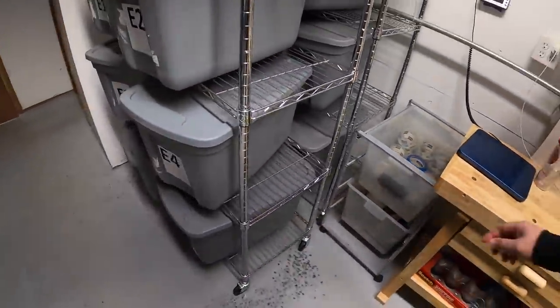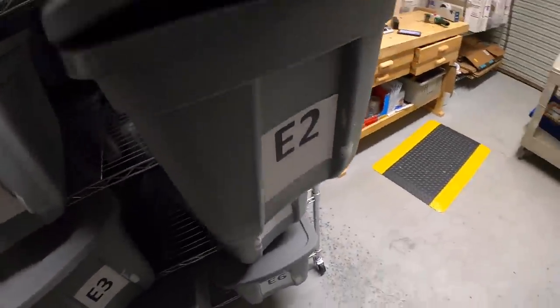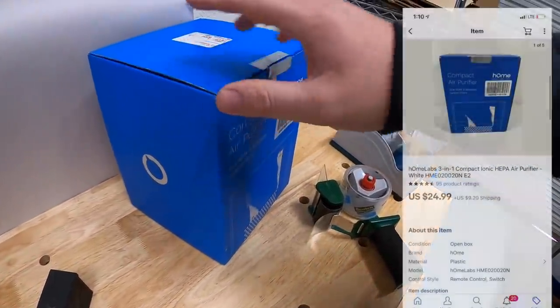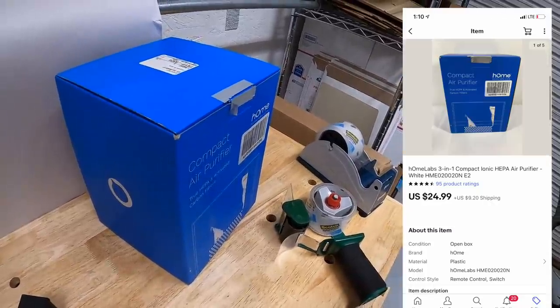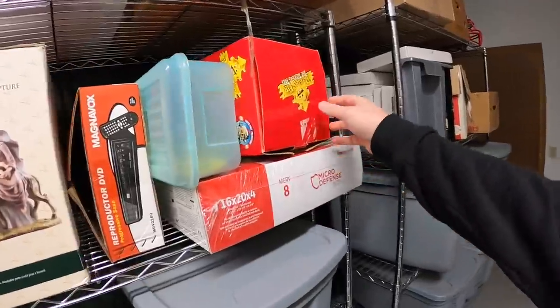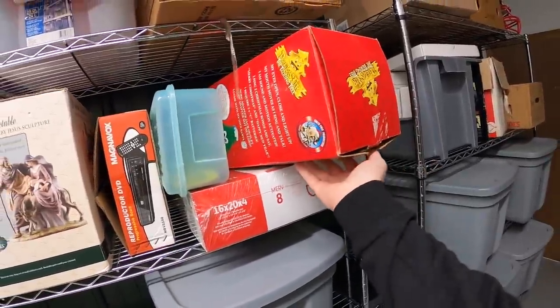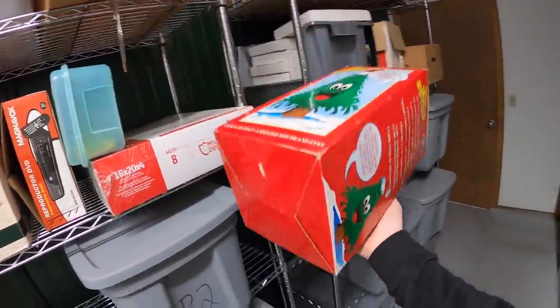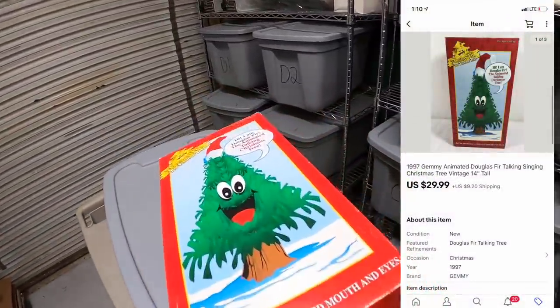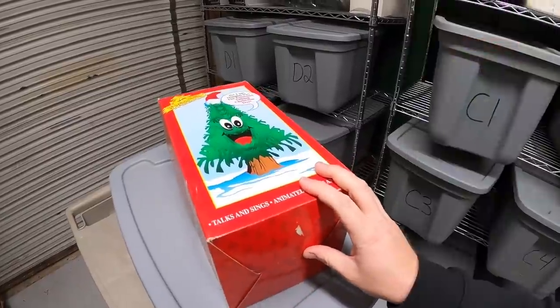Alright, first thing I'm shipping out is from bin E2. This is an air purifier, new open box. I've got $5 into it and it sold for $24.99 plus shipping. Next is not in a bin — it's just sitting loose. It is a Douglas fir talking Christmas tree. I got this at a garage sale about a month ago for $2 and it sold for $29.99 plus shipping.